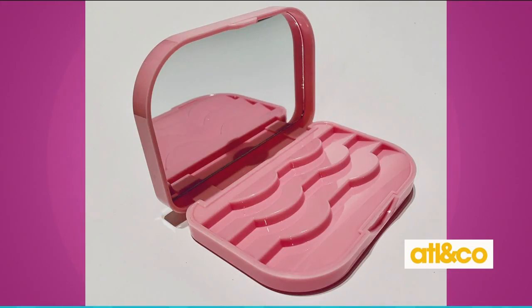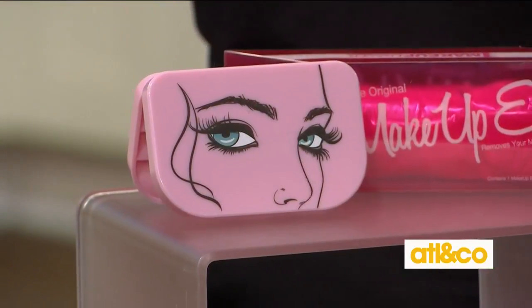You can go to the drugstore and get a lash for maybe five dollars, but these are a little more expensive because they last so much longer and they're mink. She looks absolutely incredible! One last thing — the makeup eraser. This is also found on the website and it's going to save you money in the long run. We spend a lot of money on makeup wipes. You wash it first in your washer at home, let it dry, and then you can use it with just water — no cleanser — in a circular motion to remove any makeup.